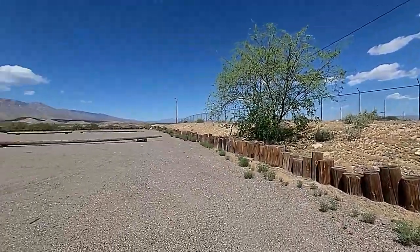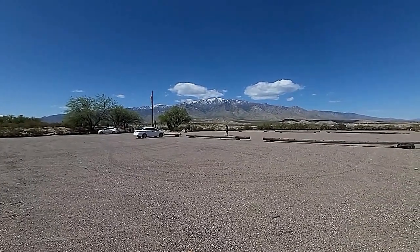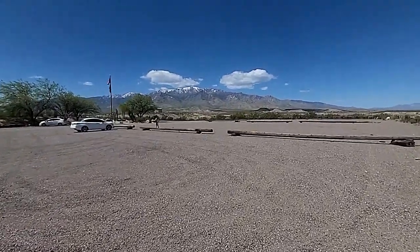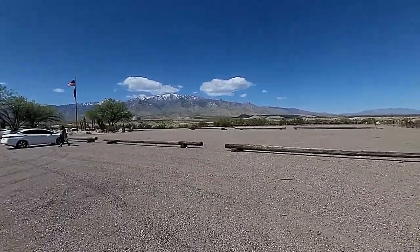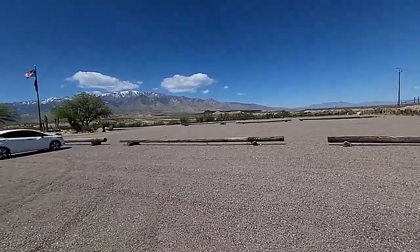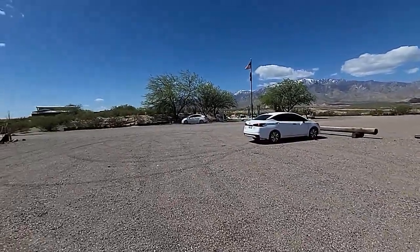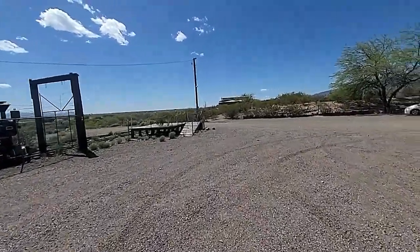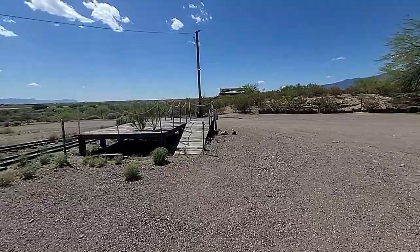Got some really nice views of Mount Graham right there. There's still some snow up on the mountain tops. Michelle is off in the distance there taking some pictures. So let's go see what the Discovery Park is all about and see if there's anything else. Michelle was unsure if it was open or not.